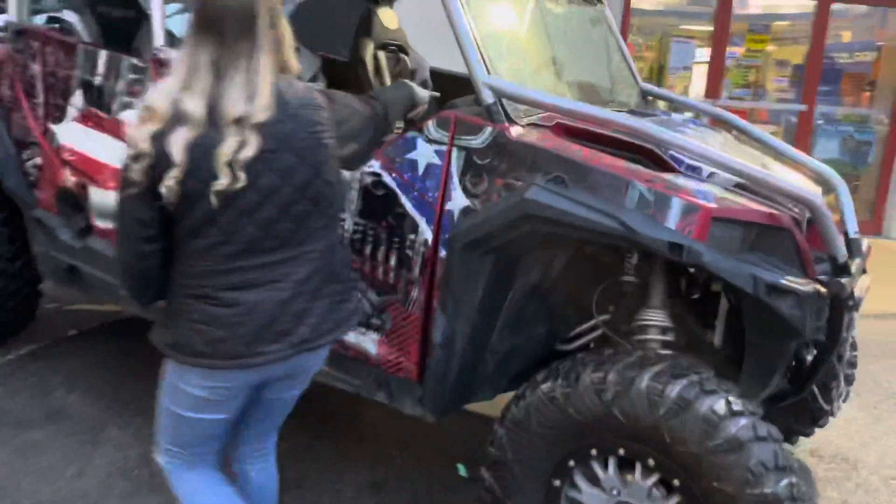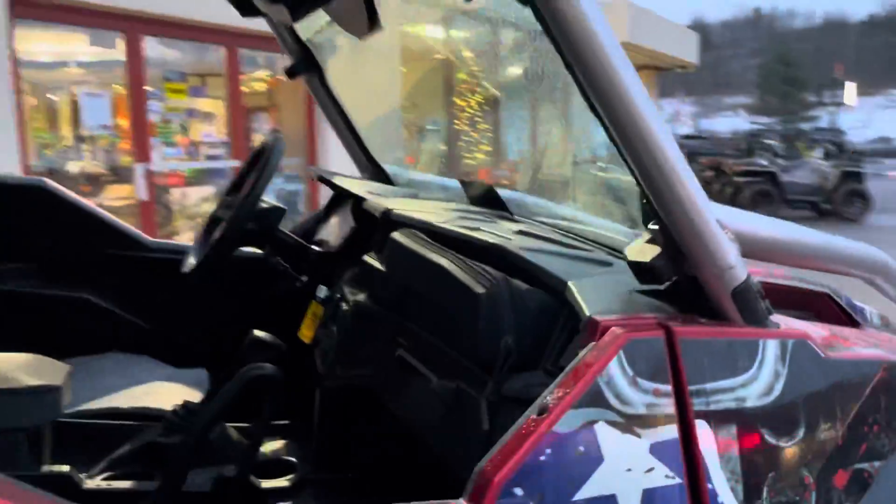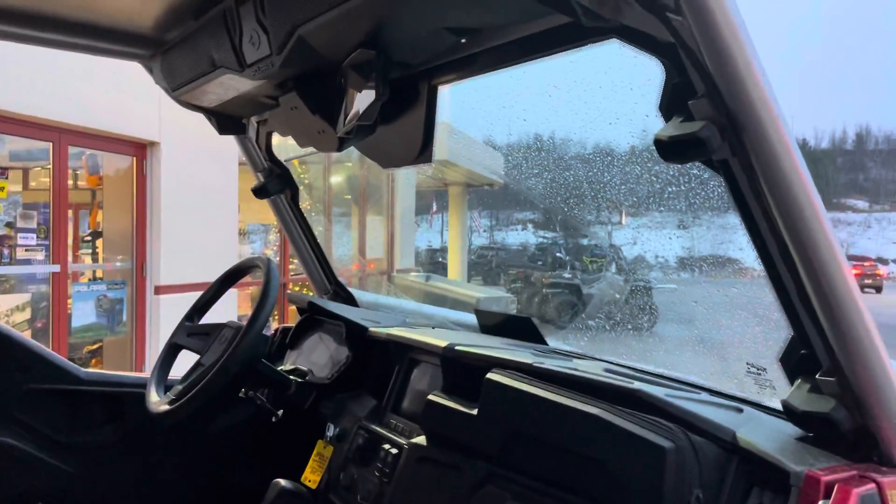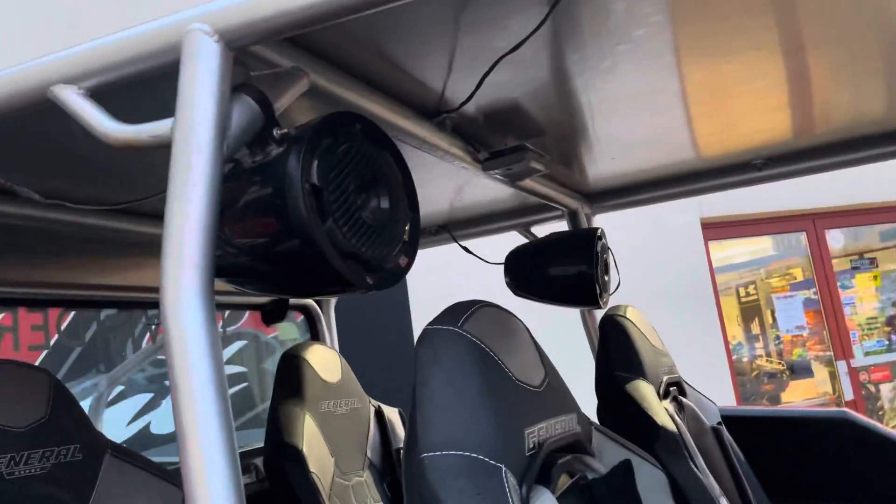Coming to the inside here, you can see the Ride Command. It does have heat, does have a rearview mirror, does have the Polaris soundbar and speaker pods in the back.